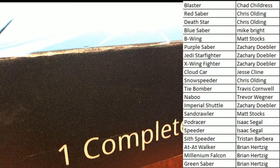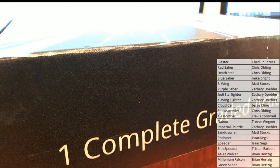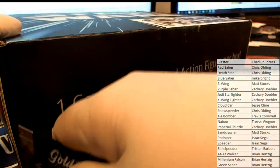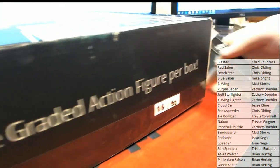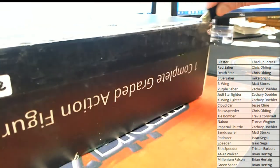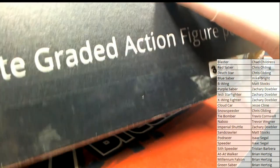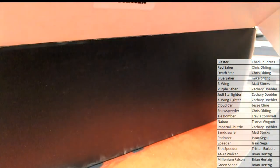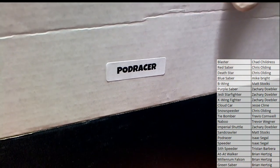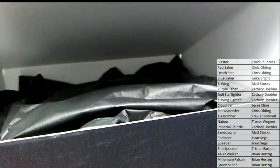Good luck. Here it is, guys. Let's try to scroll that down a little bit. Let's see what we got here in this one. All right, looks like it's going to be the pod racer, which is Isaac.